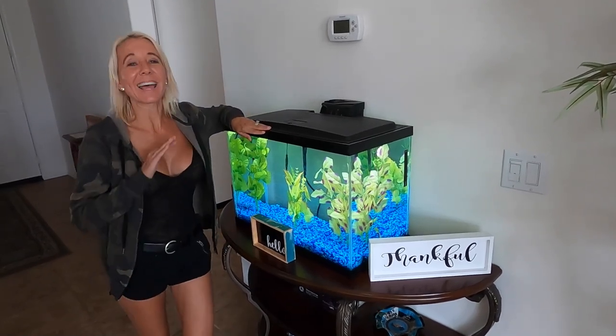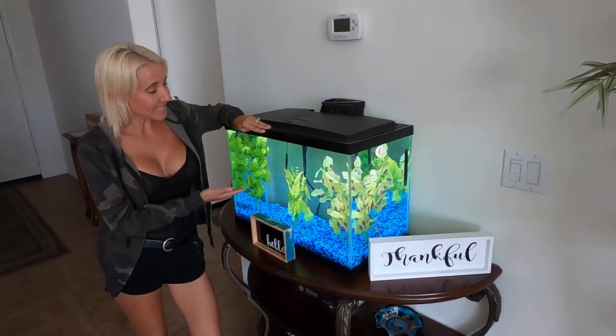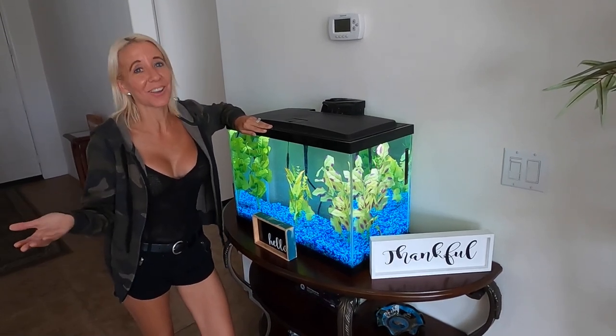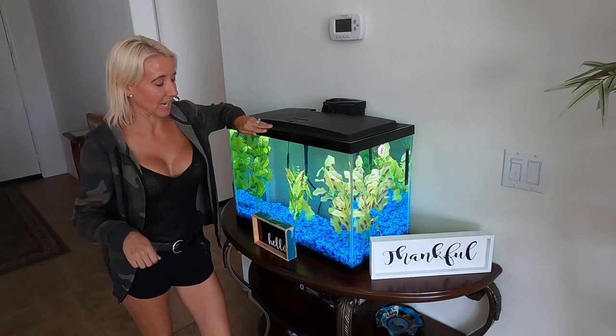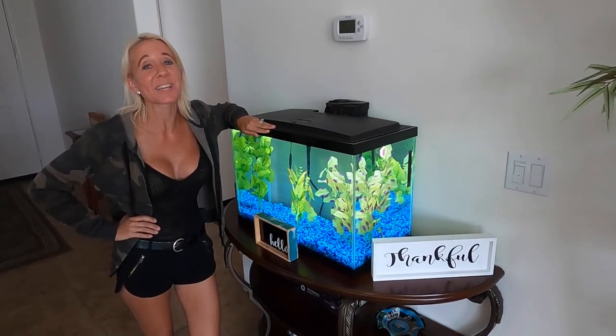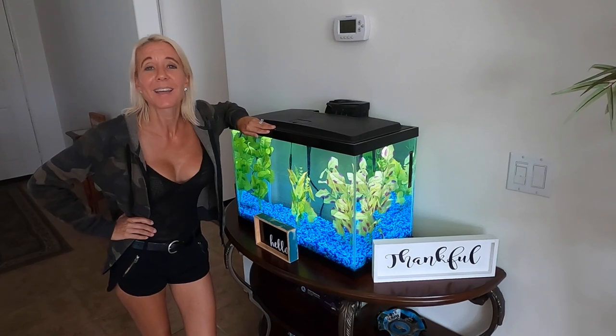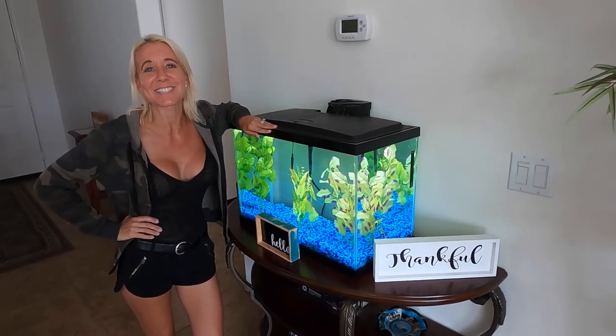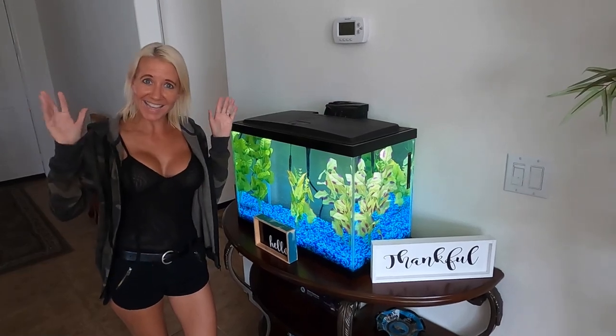All right everybody, we're going to end our video here. We are so happy with the way the aquarium turned out, and now all we need are the fish to complete the project. Now we're just waiting for my parents to get here — they're going to take us out to dinner to Texas Roadhouse for Bill's birthday. I hope you enjoyed our video. Don't forget to smash the thumbs up button and subscribe. Bye!